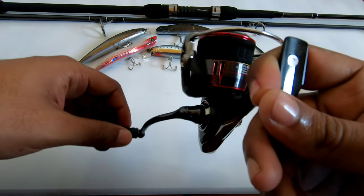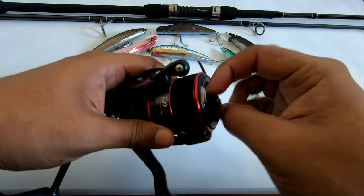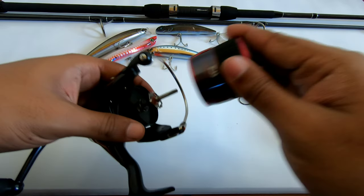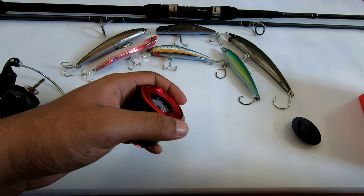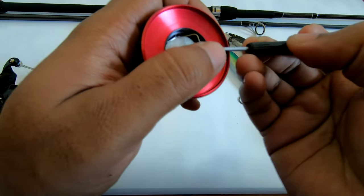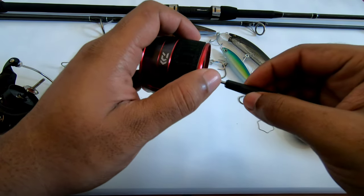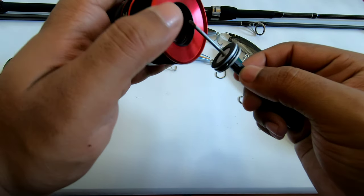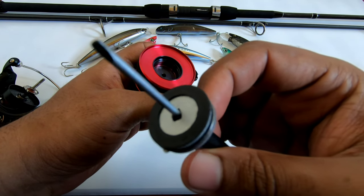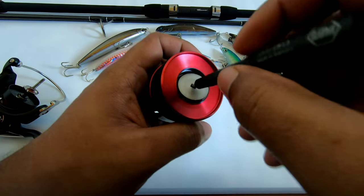Another thing I did to this reel was change the factory drag washers — the felt washers — to carbon fiber washers, which were fairly cheap. I think you can get a set of carbon fiber washers for about $10 US at the most. After that change, the drag is very smooth and consistent.